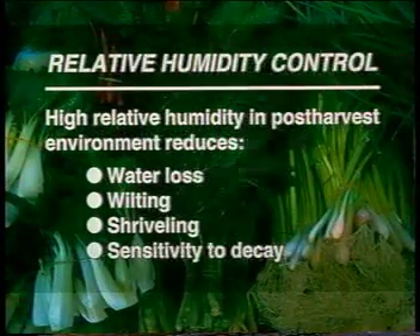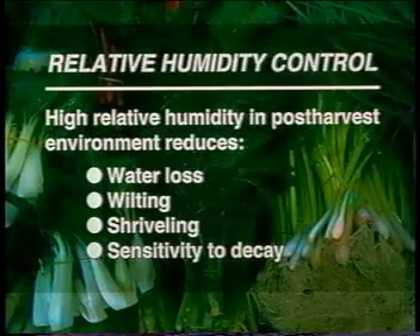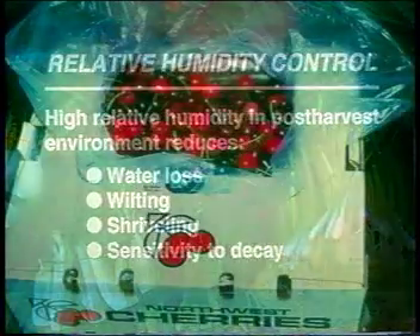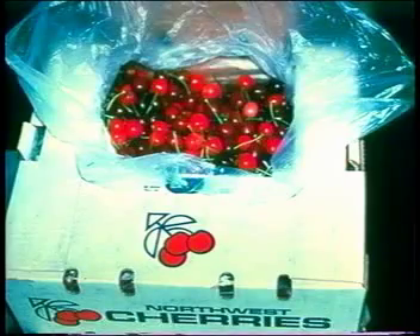Maintaining a high relative humidity in the storage environment helps control the rate of water loss from stored produce. Loss of water causes a loss of quality such as wilting or shriveling, texture changes, and increased sensitivity to decay. Relative humidity can be increased by adding water vapor to the air surrounding the commodity, decreasing product temperature, using waxed cartons, or by adding vapor barriers such as polyethylene liners in boxes.